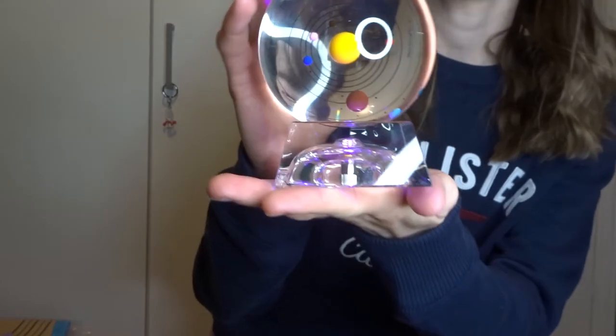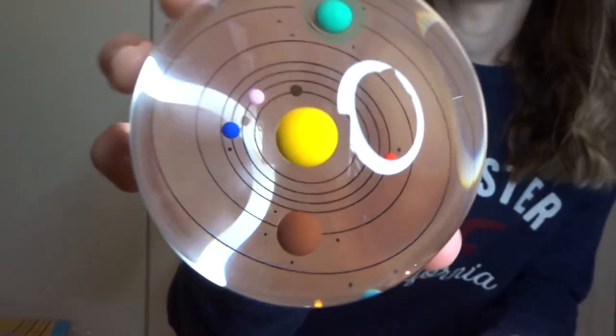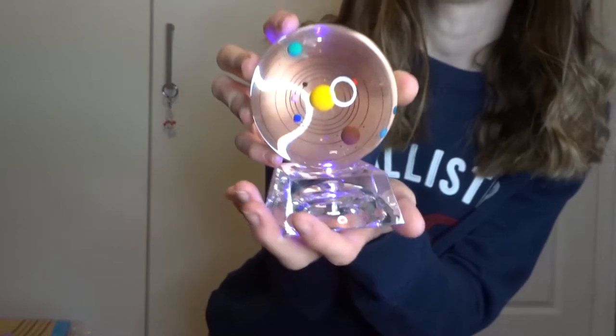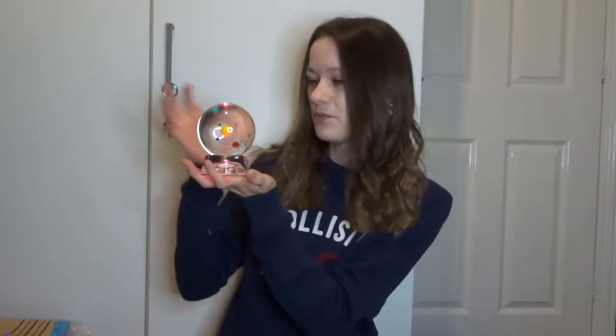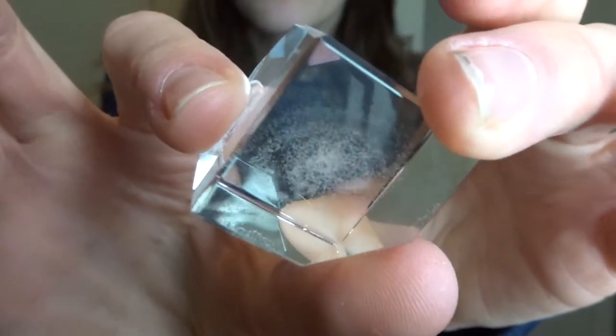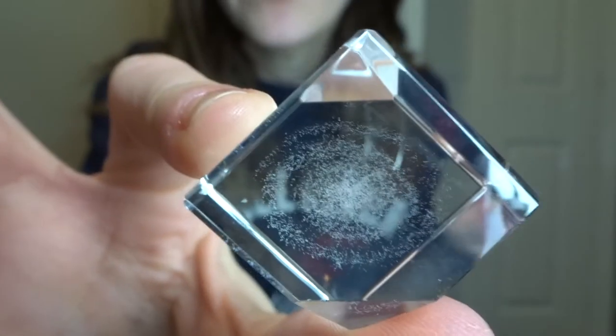On the topic of space, I got a couple of spacey bits. There's this light at the bottom that shines up through a glass ball with all the planets inside - it's going to look so pretty on a shelf. And I also got this little Milky Way inside a glass dome - the whole Milky Way in there! I love things to do with space.